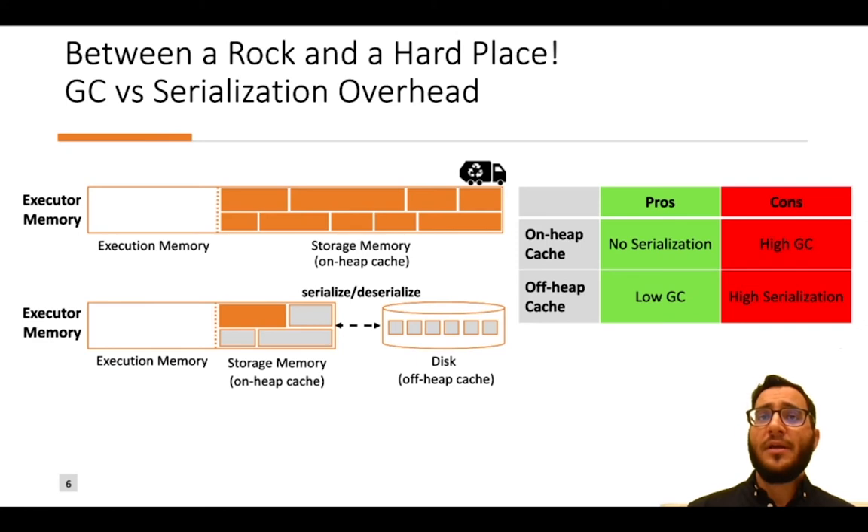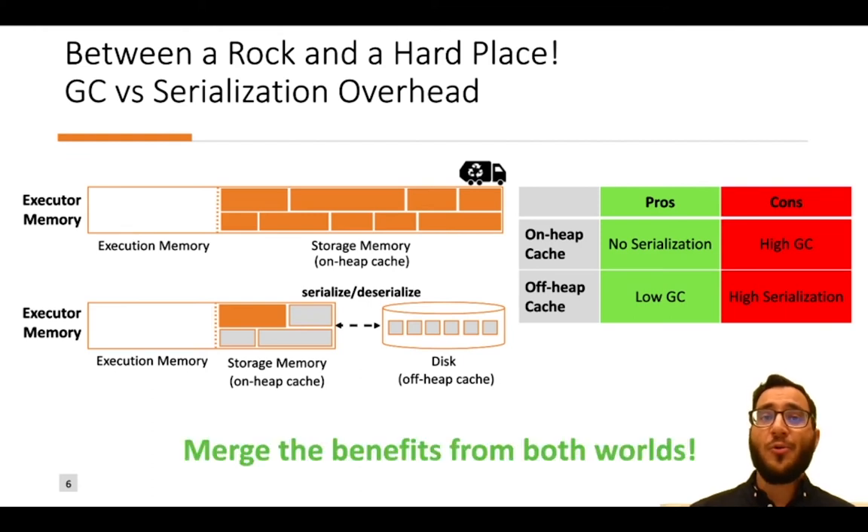In summary, there is a trade-off: if we have a very large on-heap cache, we pay high garbage collection costs; but if we have an off-heap cache, we pay high serialization and deserialization costs. In our approach, we try to merge the benefits from both worlds, using a very large heap with no serialization and a low garbage collection cost.